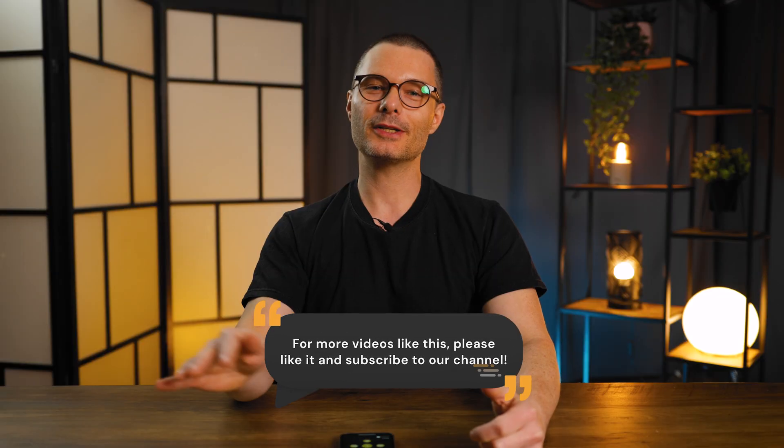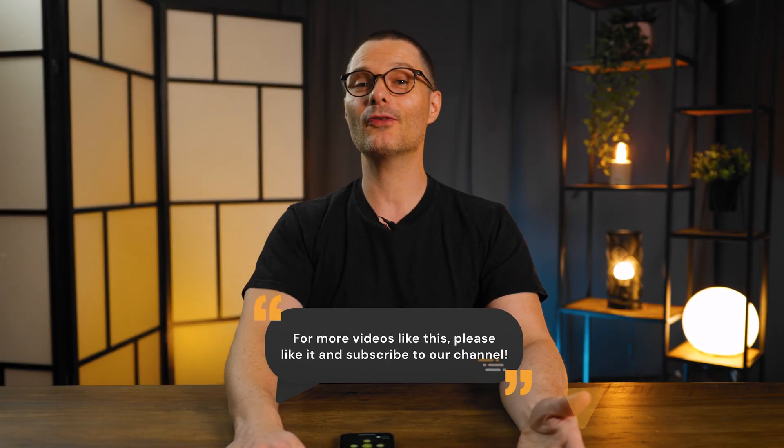I hope you liked this video. For more videos like this, please subscribe to our channel. And if you haven't already, check out the other videos in the series with great resources for your YouTube videos. We also talk about how to engage your audience with the newest YouTube advice. Please share your thoughts and questions in the comments below, and we'll see you next time.